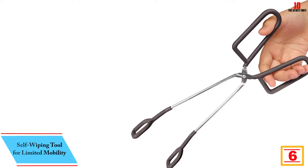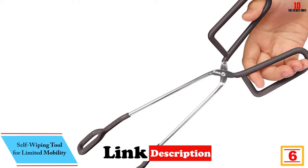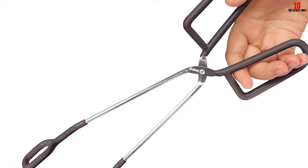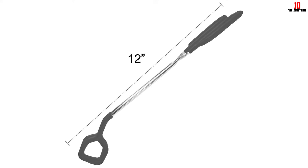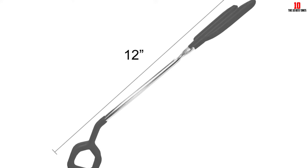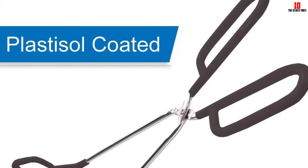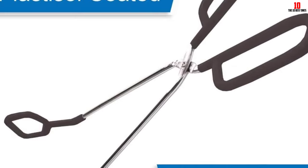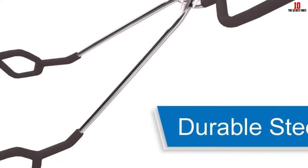At number six, we have the Self Wiping Tool for Limited Mobility. The toilet aid tongs self-wiping tool is a perfect solution for individuals with limited mobility. This multi-purpose tool can hold toilet tissue, shower loofahs, washcloths, ointment pads, and more. It adds simplicity and convenience to daily routine with its lightweight design and easy-to-use functionality. The tongs are operated with one hand by folding toilet paper around the angled ends. The coated handles ensure comfort, and the durable steel construction ensures long-lasting use.